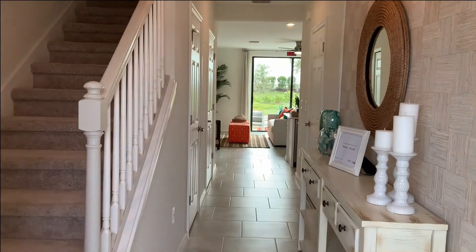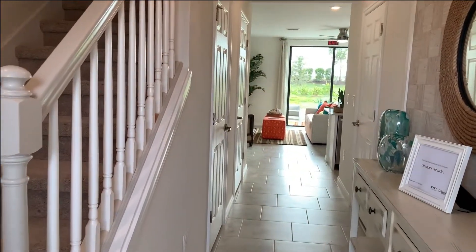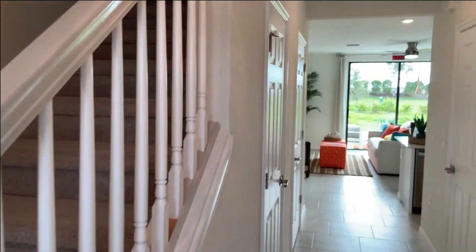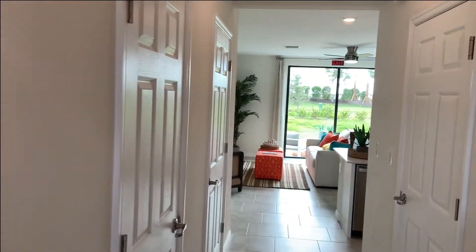When you come in the front door, you've got tile floors throughout the main living area and the stairs right here to head upstairs to the bedrooms. But we'll check out the first floor first.